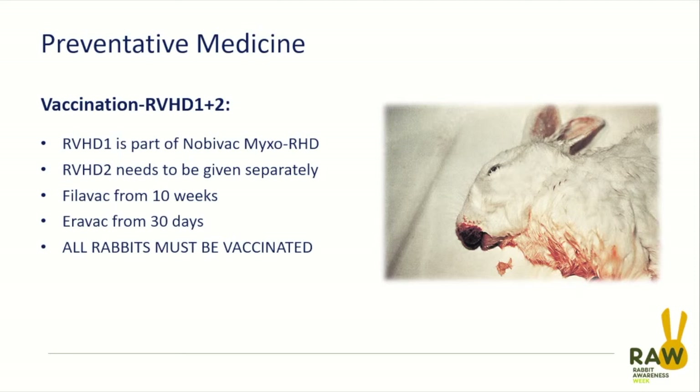VHD2 was not covered by the myxomatosis-RHD1 combination vaccine. We've now imported various vaccines and have two licensed vaccines in the country which protect against VHD2: Filovac, made by Filovie and distributed by Siva, and Aerovac, made by Hipra. The important take-home message is that all rabbits really must be vaccinated against VHD2, as well as VHD1 and myxomatosis.